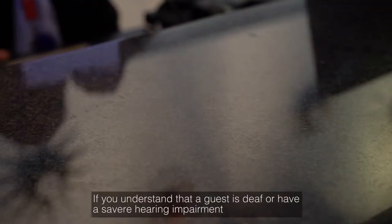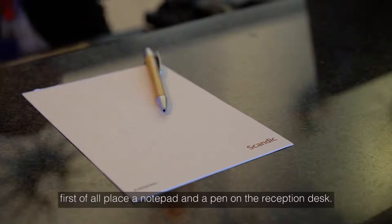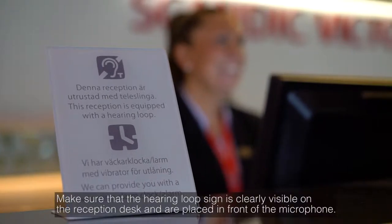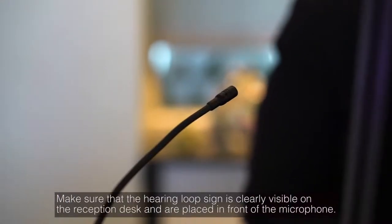If you understand that a guest is deaf or has a severe hearing impairment, first of all, place a notepad and a pen on the reception desk. Make sure that the hearing loop sign is clearly visible on the reception desk and is placed in front of the microphone.